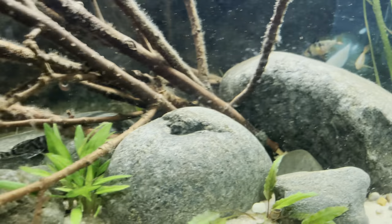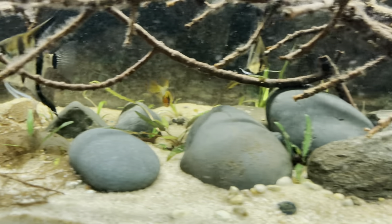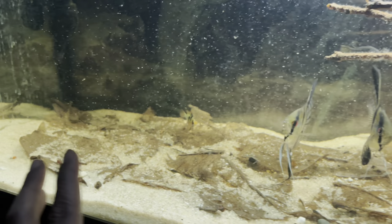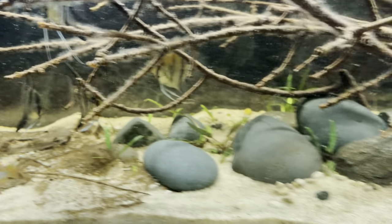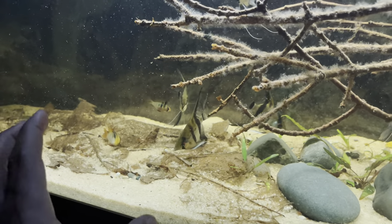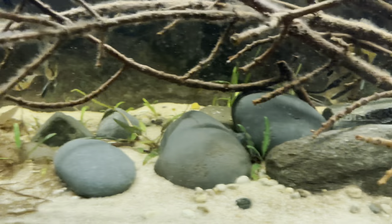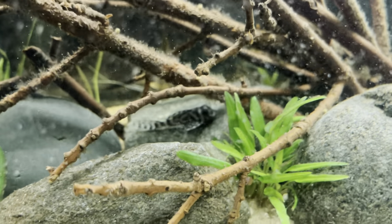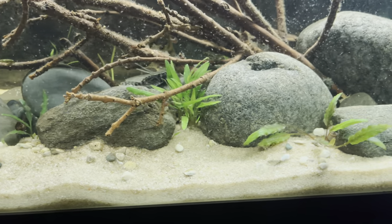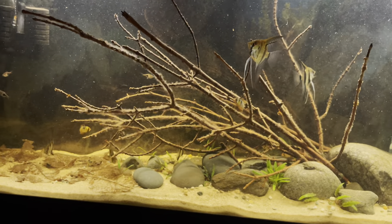Hopefully in the future we can continue to grow these guys out and maybe breed them — that'd be another awesome species we can get out to you guys. Look at these rams over here acting like they want to breed. I just put a bunch of food in so everybody's out. You can see how the almond leaves have deteriorated, so it's time to remove and replace those with new ones. I'm probably going to have to build the scape out a little more with rocks so the rams and the plecos have more places to hide, because right now the rams are trying to breed on a rock and the plecos are taking it over. I'll readjust things to make it work — I'm loving the black water tank.